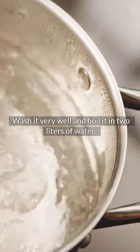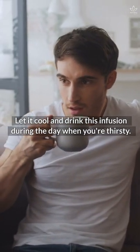Wash it very well and boil it in two liters of water. Let it cool and drink this infusion during the day when you're thirsty.